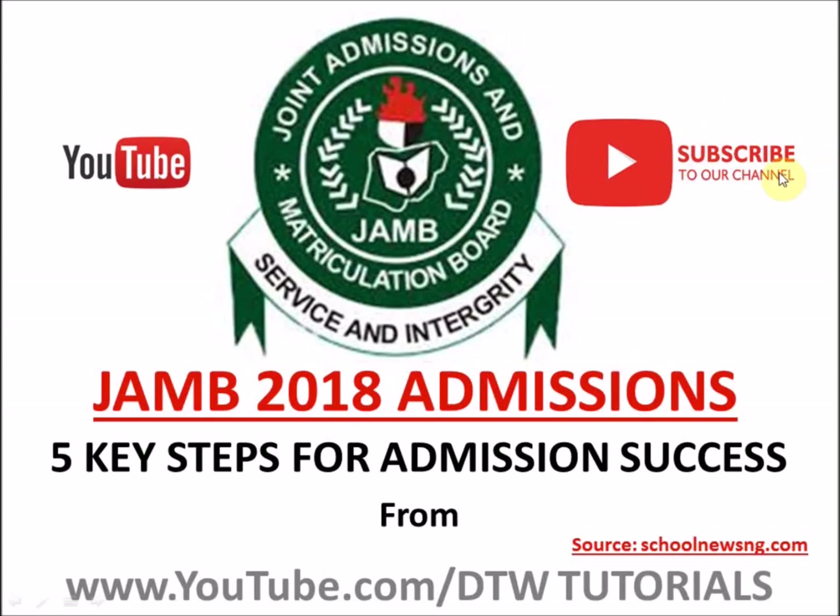If it's your first time on this channel, please click the subscribe button to follow us for more. The source of this video is from schoolnewsng.com. If you're Nigerian and preparing for JAMB admission, make sure you follow that site — it's a great site for news on all universities in Nigeria.